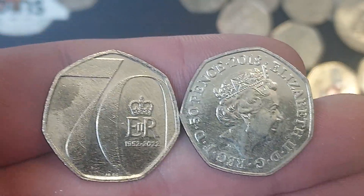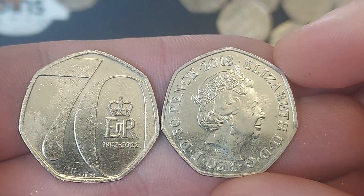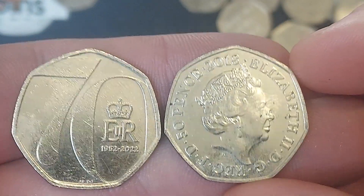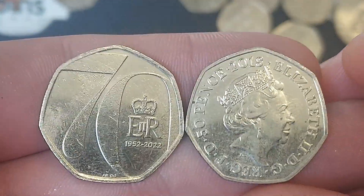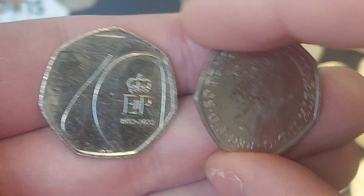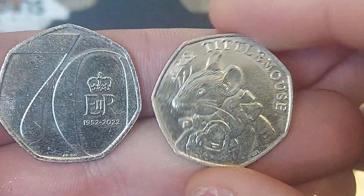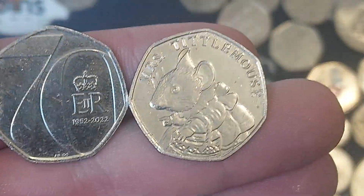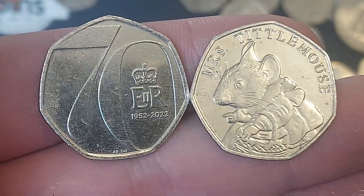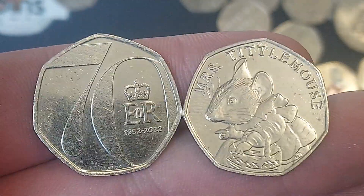On to the 2018 coin and it is a Beatrix Potter — and what a year to own them, as the three rarest Beatrix Potter coins for circulation were all released in 2018. It is one of those rare three and it is the third rarest coin — it is indeed the Miss Tittlemouse 50p coin. You're looking at £4 minimum for this coin, up to £5 for the perfect uncirculated.